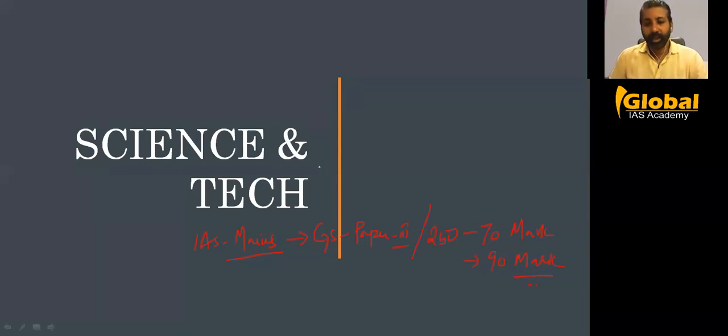Science and tech related questions will always be there in prelims also. If you see the prelims syllabus, they simply mention current affairs, but a few questions related with science and tech they always ask. The UPSC will go to an advanced level — currently what is in the news related with science and tech, or the latest breakthrough, they will raise questions on that.